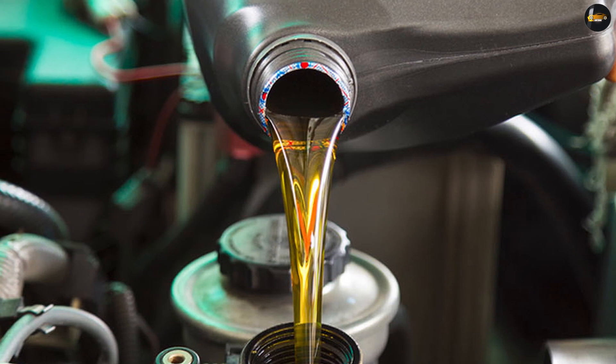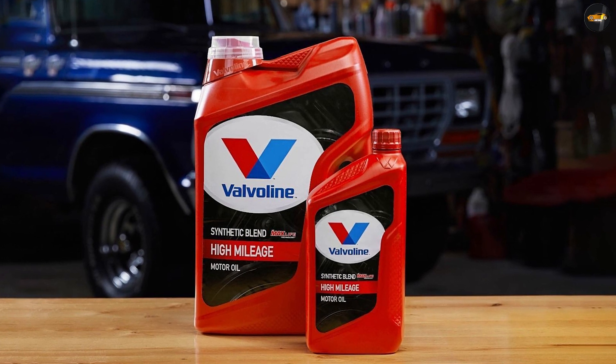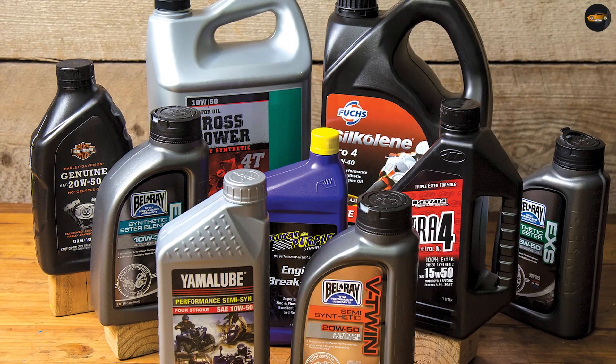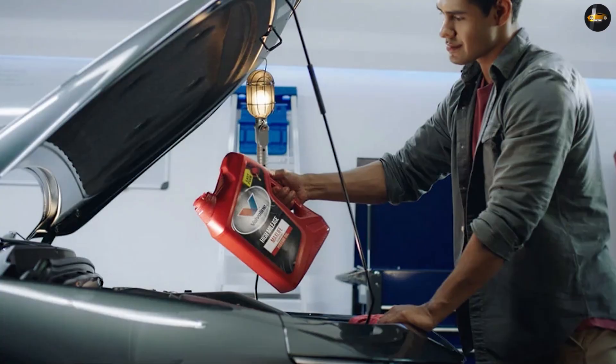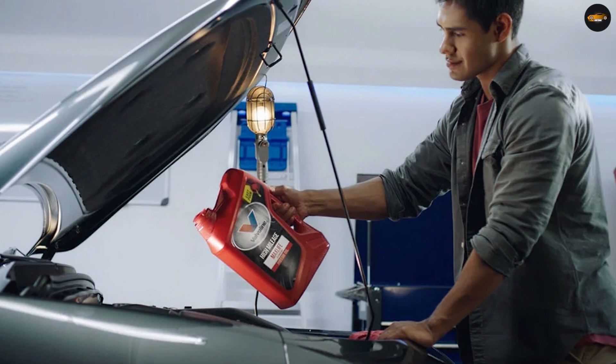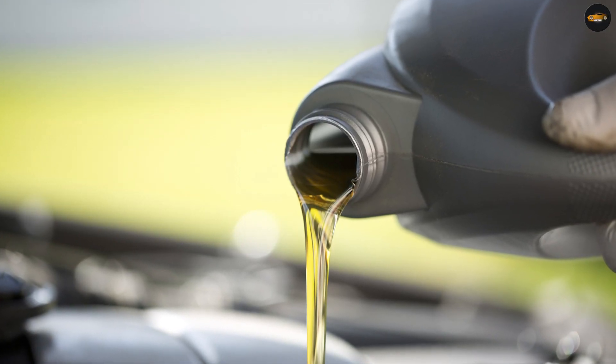What makes high mileage oil different? High mileage oil is designed to care for older engines. The ingredients in high mileage oil care for the seals, have antioxidants, detergents, and wear and friction additives. High mileage oils contain viscosity modifiers that are durable and won't diminish over time, causing the oil to stay thicker for longer periods of time, helping protect your engine parts.